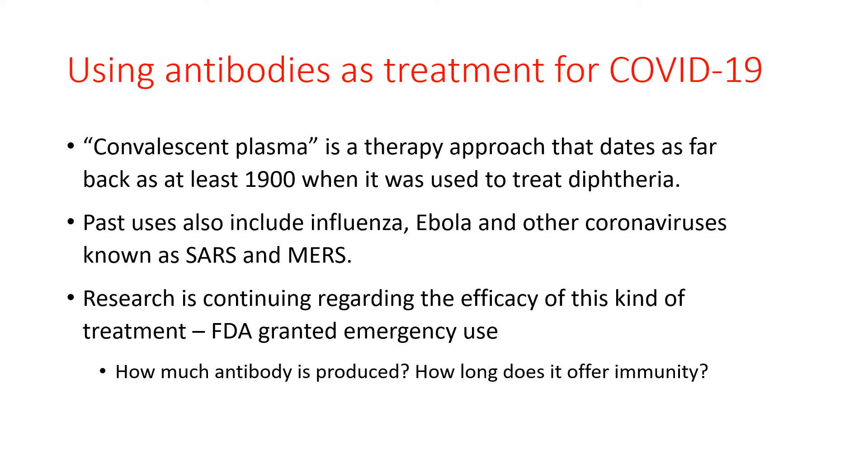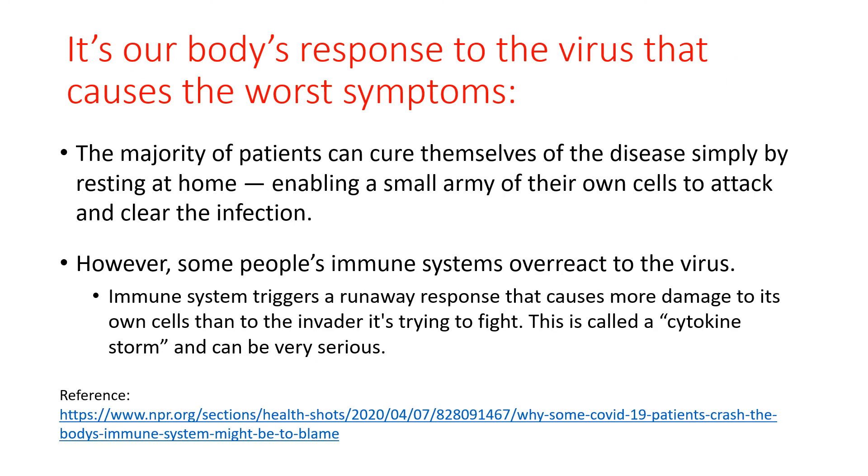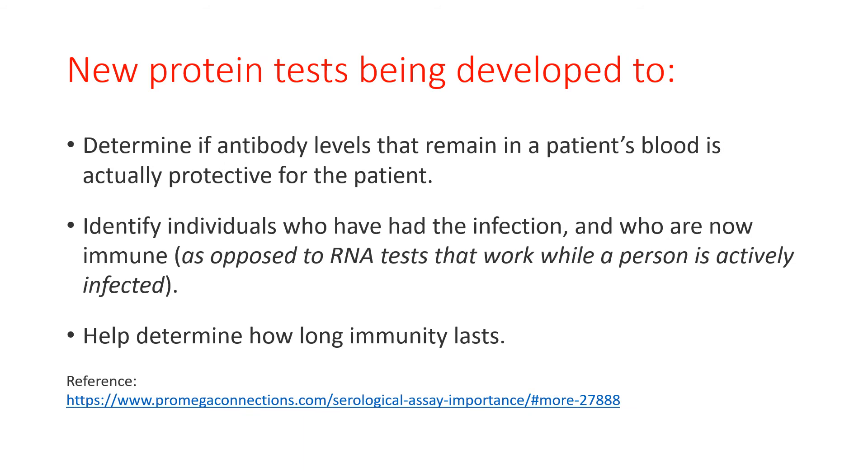Doctors are trying to determine how much antibody is produced after infection with COVID-19, how much antibody is needed for therapy, and how long that immunity will last. In some instances, our own body's immune system can actually make the infection and symptoms worse. This happens when a person's immune system overreacts and causes a runaway response, which induces cell damage — often called a cytokine storm — and can be quite serious. Strong immunosuppressive drugs are often used to dampen this overactive immune response. New protein tests are being developed to measure the level of antibodies in a patient's blood and whether this level is protective, and they can identify individuals who have had the infection and are hopefully now immune, as opposed to the RNA test which only detects an active COVID-19 infection.